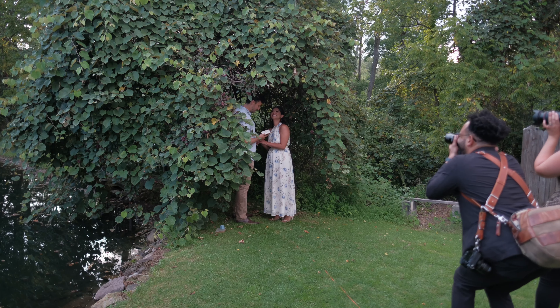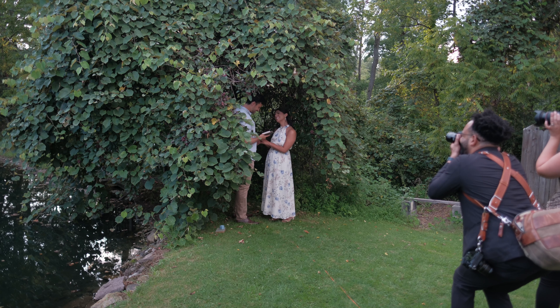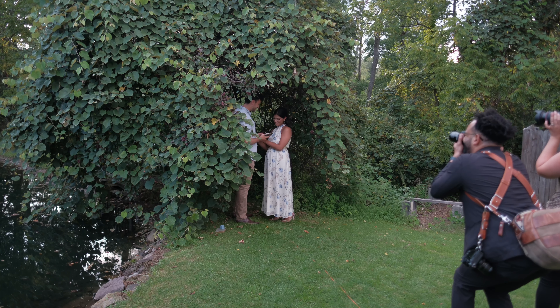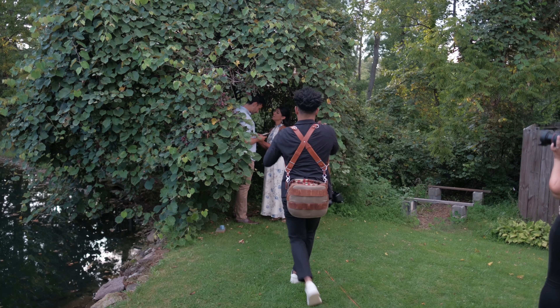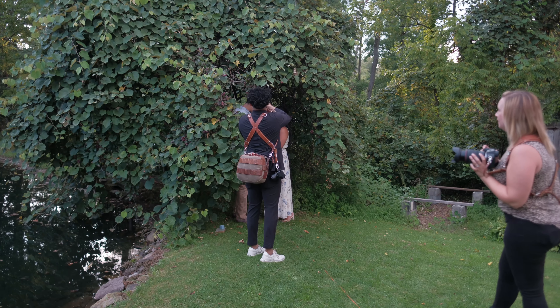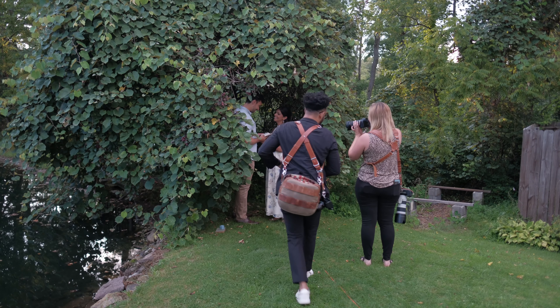Generally after I pose my couple and give them something to do, this is where I'm switching between my wider lenses to give context and also my closer lenses to get up-close details. Again, this is one of the best ways to achieve storytelling through your photos. This was at a styled shoot I was recently at with a real couple, which made it much easier to pose them as well.